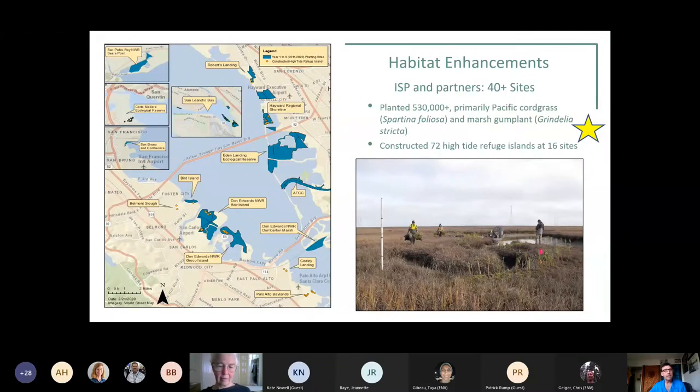About 40 sites have had restoration and habitat enhancements over the past 10 years. We've planted approximately 530,000 plants, including primarily Pacific cordgrass and marsh gum plant — as the yellow star indicates, those are the two main native components of our efforts. We've also constructed high tide refuge islands with mounds at about 16 sites that stick up above the marsh plain at very high tides, planted with gum plant, Grindelia, as well.